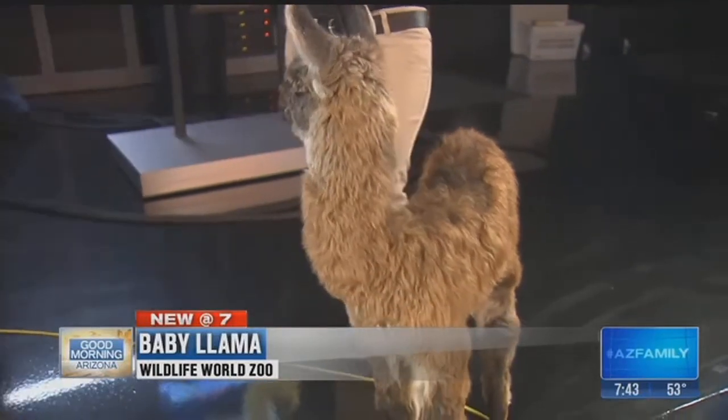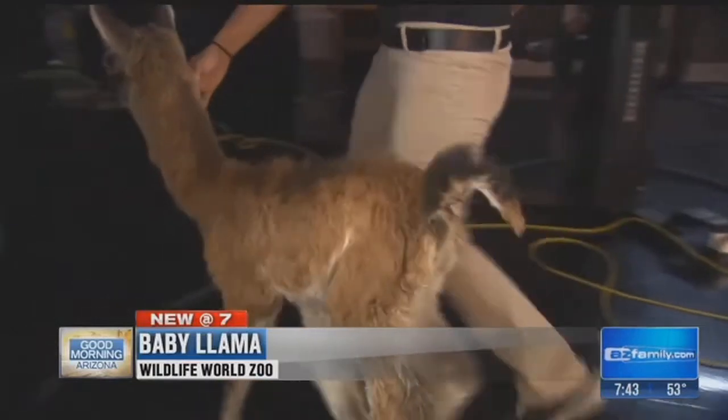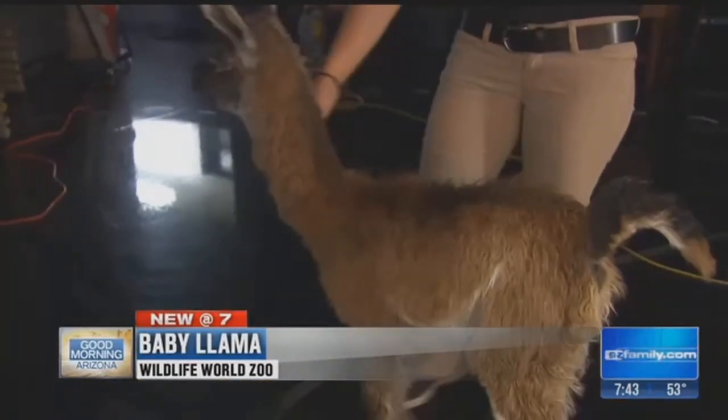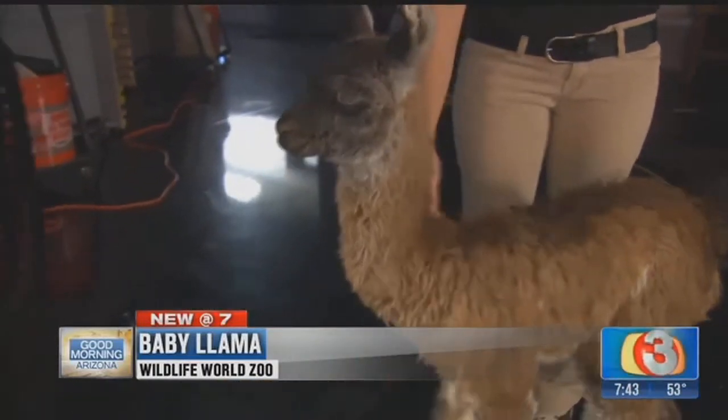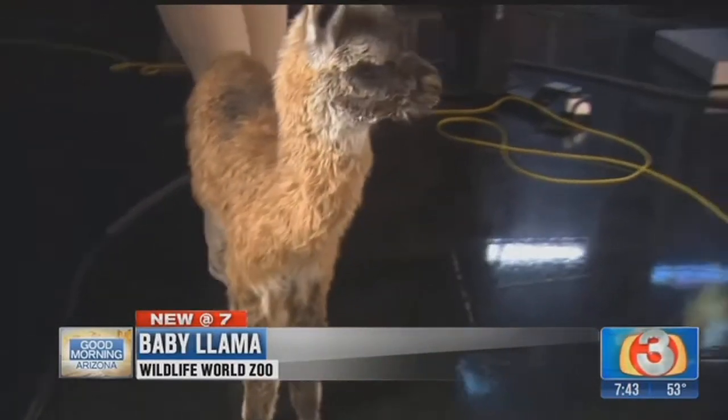These guys can be pretty fierce if they need to be. Farmers will actually use them to protect herds of sheep because they have an amazing sense of smell, eyesight, and hearing. So they can detect predators and then defend against them very quickly.